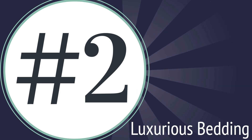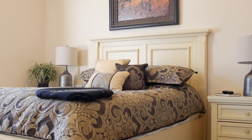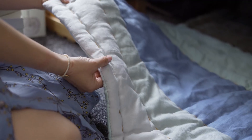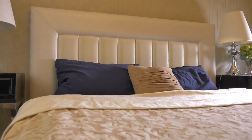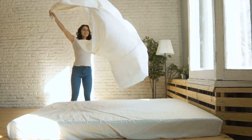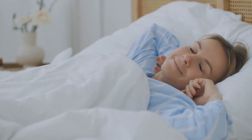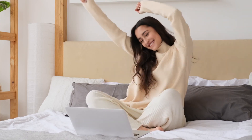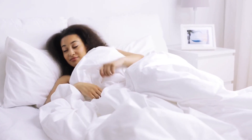Number two: your bed is the centerpiece of your bedroom, so it's crucial to make comfort a major focus. Invest in high-quality, luxurious bedding — think soft sheets that feel like a cloud, plush pillows that cradle your head just right, and a cozy duvet or comforter that invites you to sink in and let go of the day's stresses.